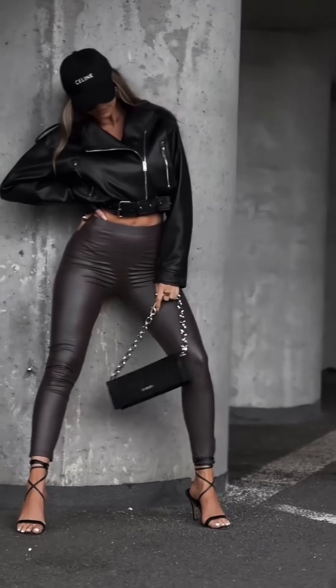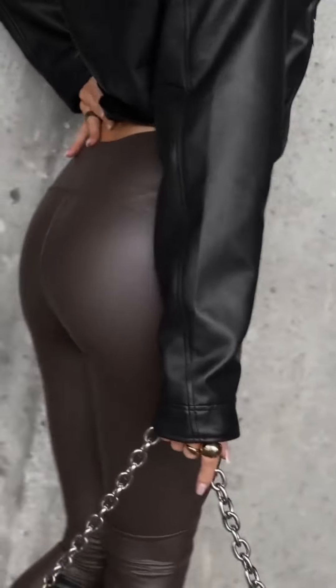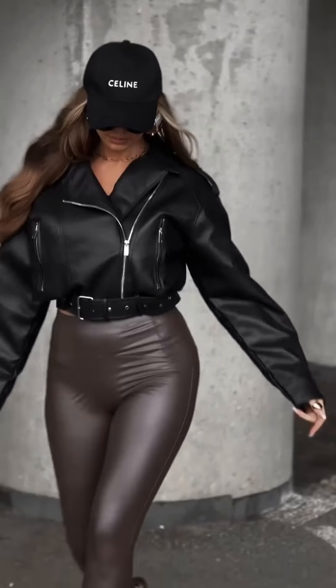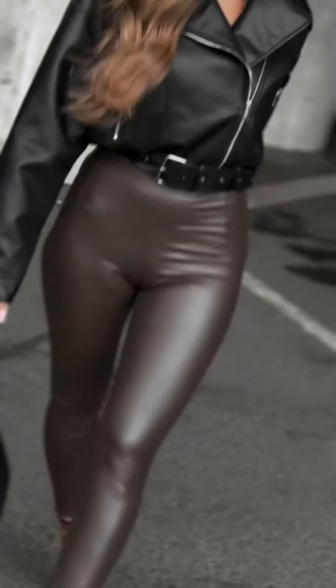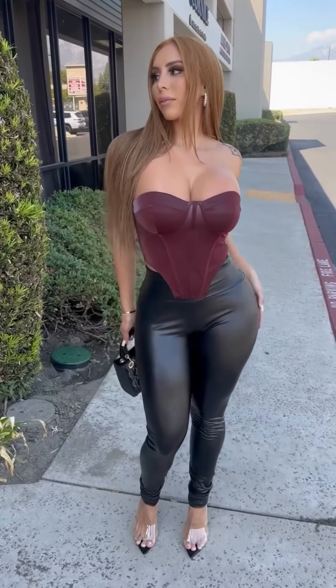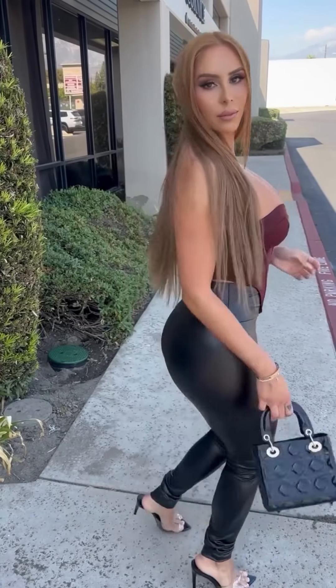Elevated look: leather leggings are daring on their own, but wear them with a faux fur coat and you'll be runway ready. This style is especially suitable during the winter months or evening occasions. Select a nice color faux fur — it could be burgundy, black, or dark green — and top it with heeled ankle boots. For a formal look, keep the shoes chic and finish with a clutch bag and tied-back hair for a polished appearance.